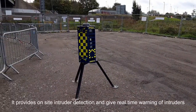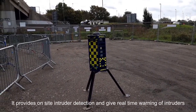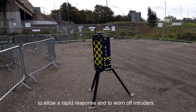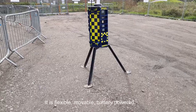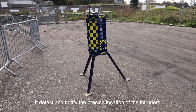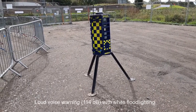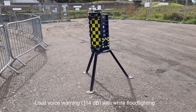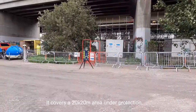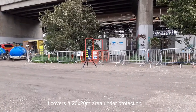The PID system provides on-site intruder detection and gives real-time warning of intruders to allow a response. It is flexible, movable, and battery powered. It detects and notifies the precise location of intruders, with a loud voice warning of 114dB and wide flood lighting. It covers a 20 by 20 meter square area under protection.